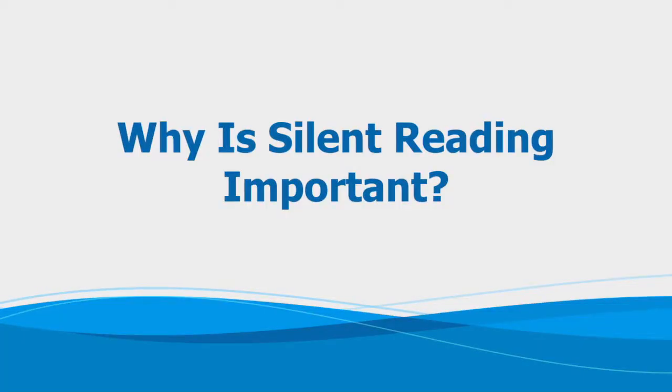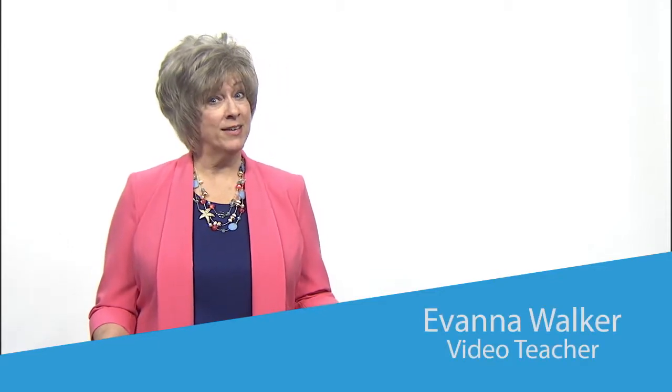Why is silent reading important? Reading as a life skill is a silent process. Think about what you read — how many of those things do you read aloud? In our practical everyday life, we mostly read silently.